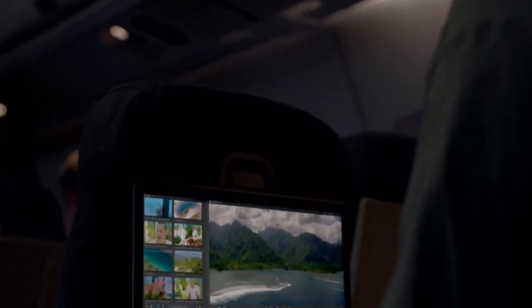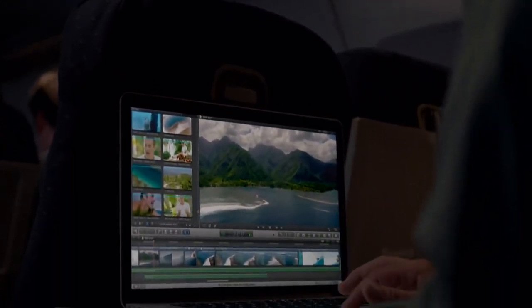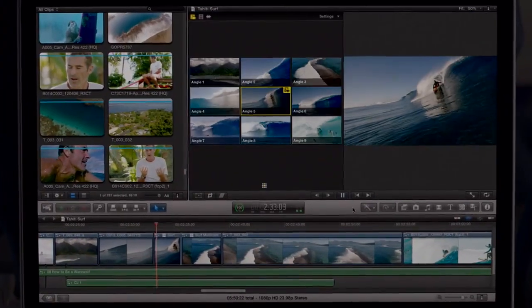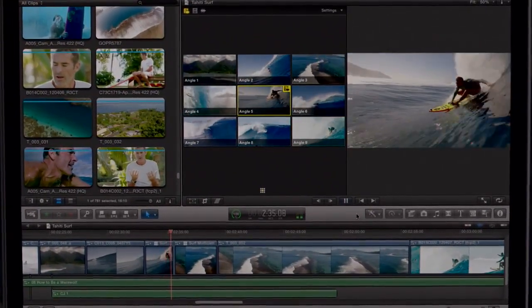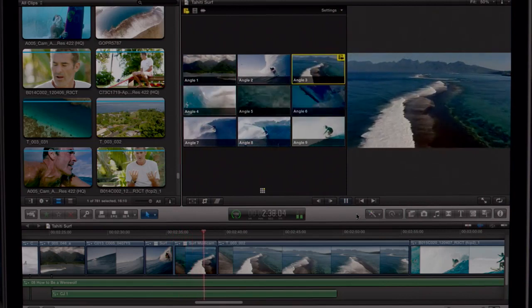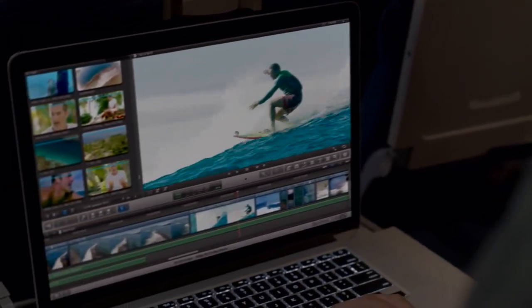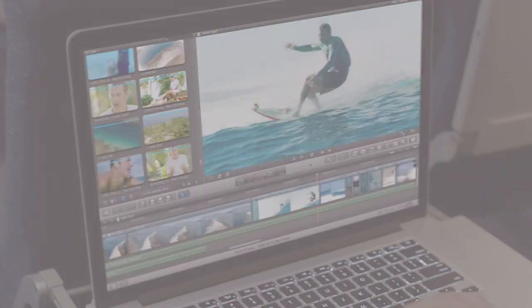Final Cut Pro X takes full advantage of the system's power and capabilities, so you can now stream up to nine camera views simultaneously, or view full 1080p video right in the project viewer and have plenty of screen space to spare. No other notebook comes close to this type of performance.